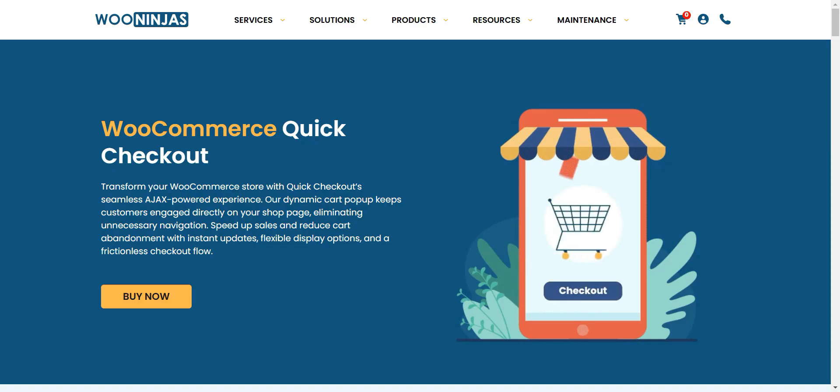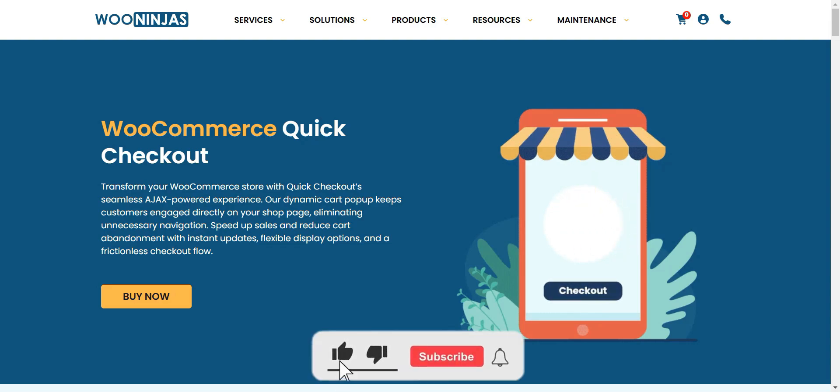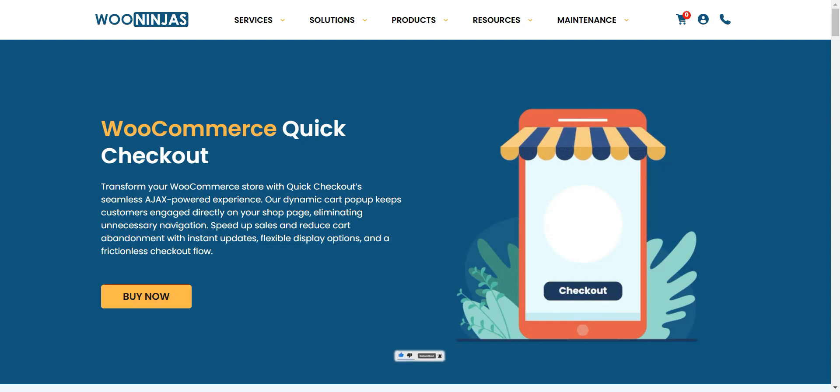Quick Checkout is more than just a cart pop-up — it's a complete solution for streamlining your WooCommerce store's buying process. Ready to reduce cart abandonment and boost your sales? Get Quick Checkout today and give your customers the smooth, professional shopping experience they expect.